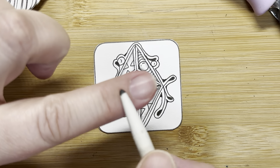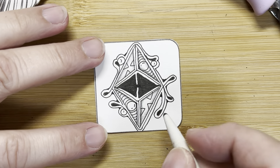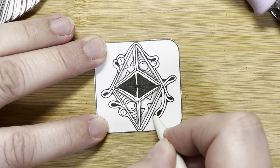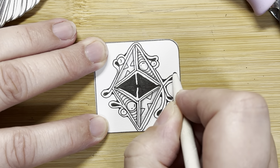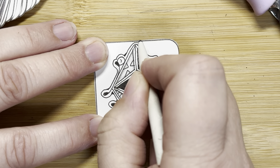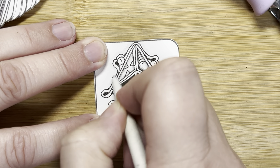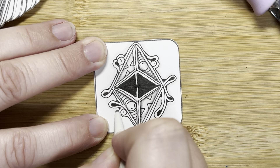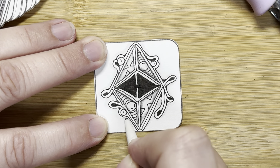I'm going to take my blending tool — my tortillon — it's already got some graphite on it, and I'm just going to softly go around this outer edge. I'm not adding graphite; it doesn't need to be a deep dark shadow, although you definitely could. I just like taking the edge of this and adding that little bit of softening.